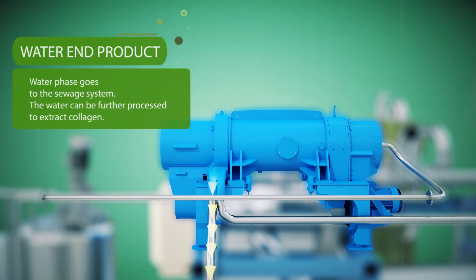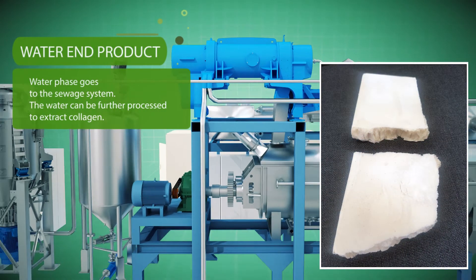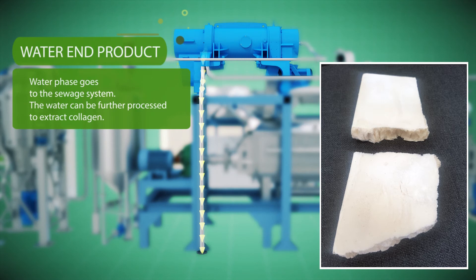The water from the decanter is safe for drainage into municipal sewage systems. With further treatment, it is also possible to extract collagen from the water.